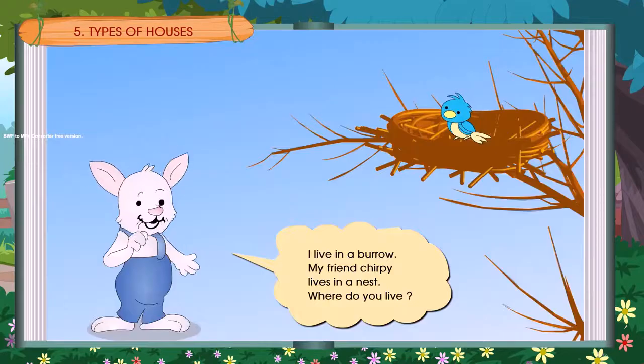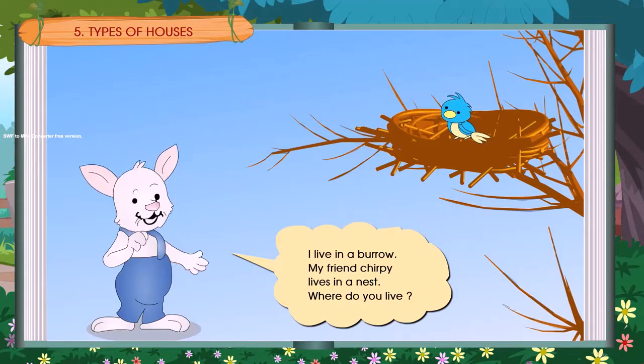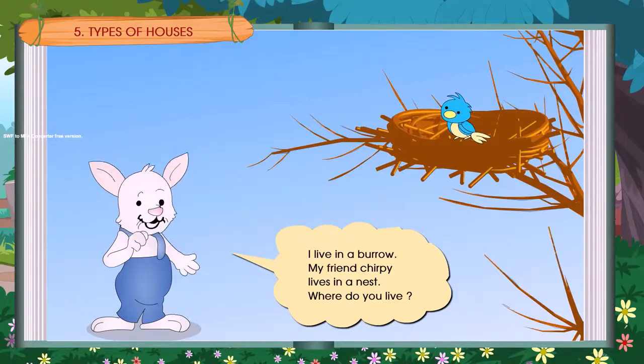Types of Houses. I live in a burrow. My friend Chirpi lives in a nest. Where do you live?